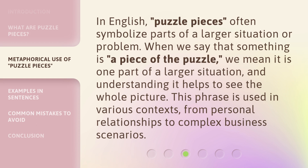In English, puzzle pieces often symbolize parts of a larger situation or problem. When we say that something is a piece of the puzzle, we mean it is one part of a larger situation, and understanding it helps to see the whole picture. This phrase is used in various contexts, from personal relationships to complex business scenarios.